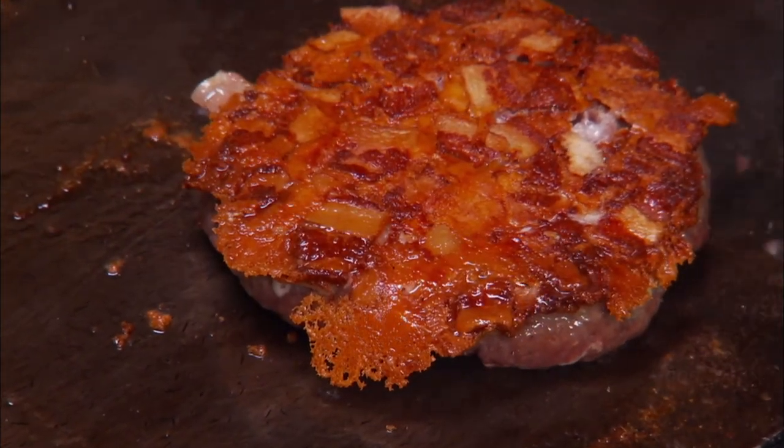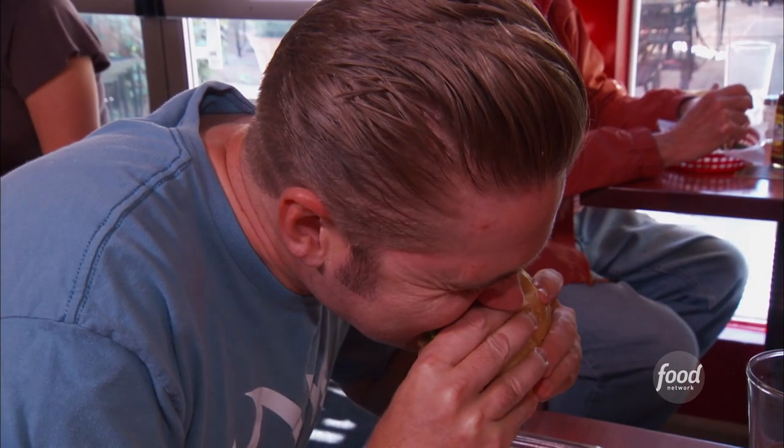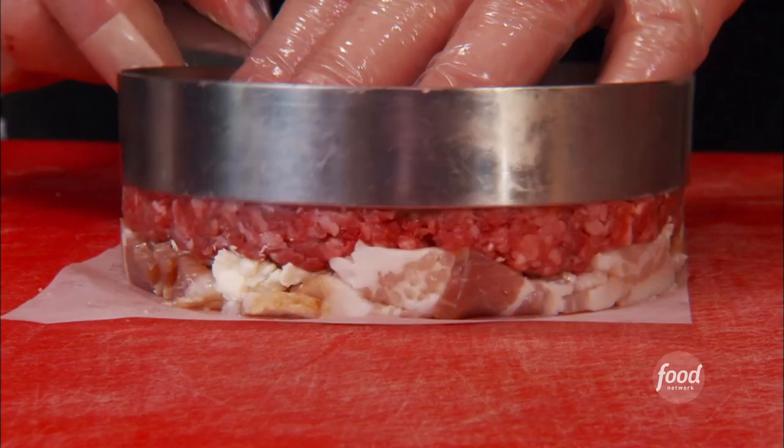A really off-the-hook spin on bacon cheeseburgers. This is Dad's Kitchen. Dad's Burger. You have to get to Dad's Burger. Unlike any other burger I've ever had, the best part about it is the bacon and the blue cheese literally seared right into the burger.